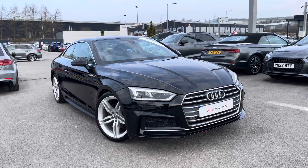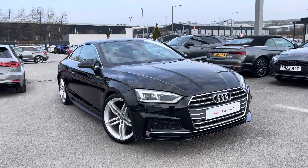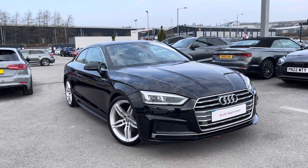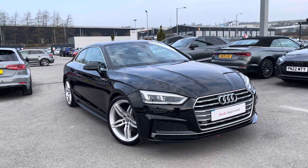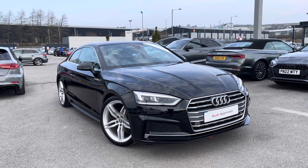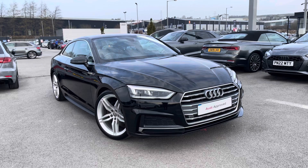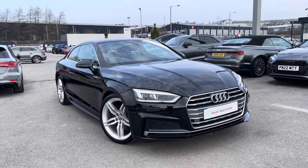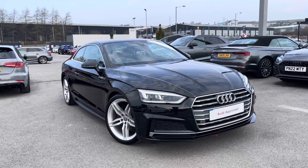Thank you for watching this video on the Audi A5 Coupe S-Line, which is part of our Audi Approved Used Scheme and comes with a minimum 12-month warranty along with flexible finance packages available. If you'd like a personalised finance quote or to book a test drive, please contact us on 01254 868216.